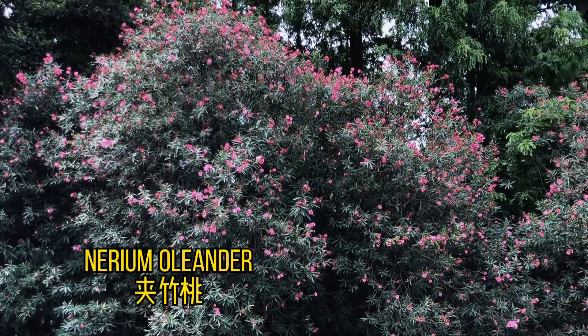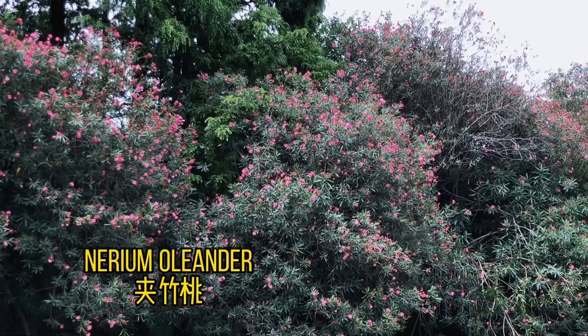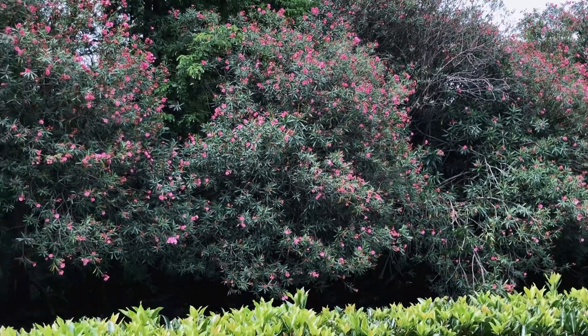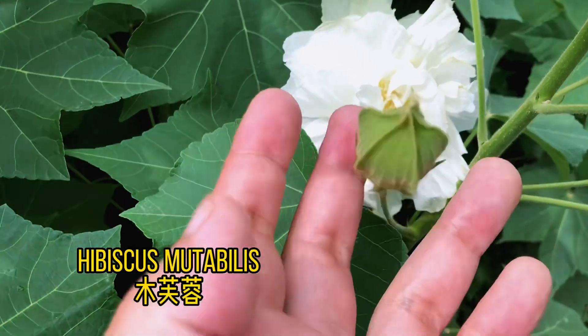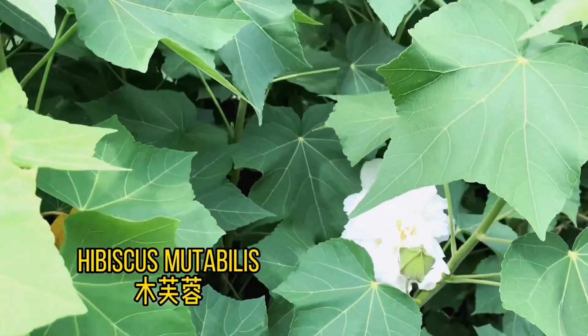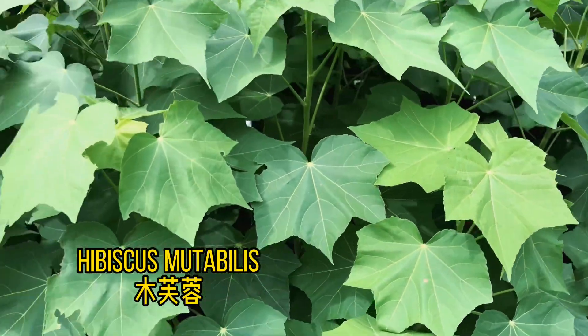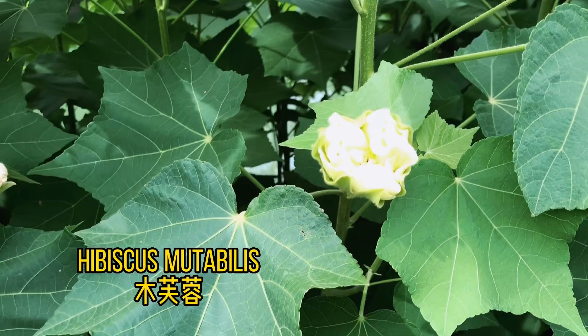Oleander is just everywhere in Shanghai right now — it is the peak season. The common name for this is Confederate rose, and you can see the resemblance: the flowers look kind of like roses with a lot of petals.